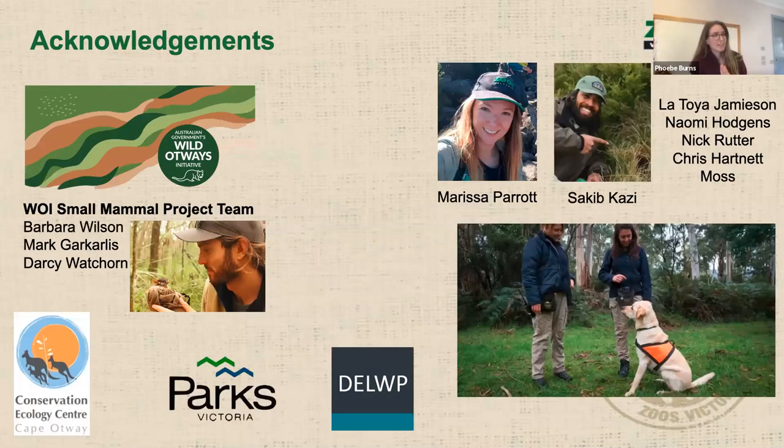I'd like to pay my respects to their elders past and present and to traditional owners present today. This work is part of a massive group effort from a bunch of different people — the Zoos Vic team, and it's feeding into the Wild Otways Small Mammal Initiative led by Barbara Wilson. To hear talks from Barb, Mark and Darcy, tune in next week for more cool small mammal stuff.